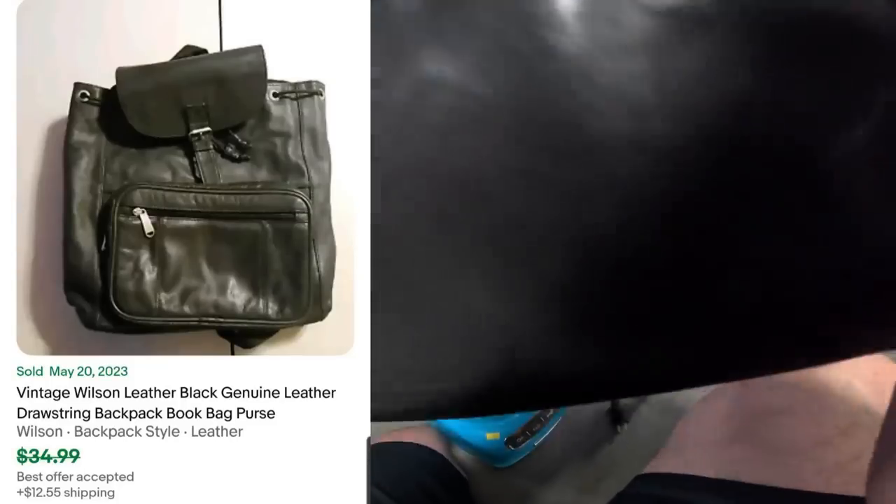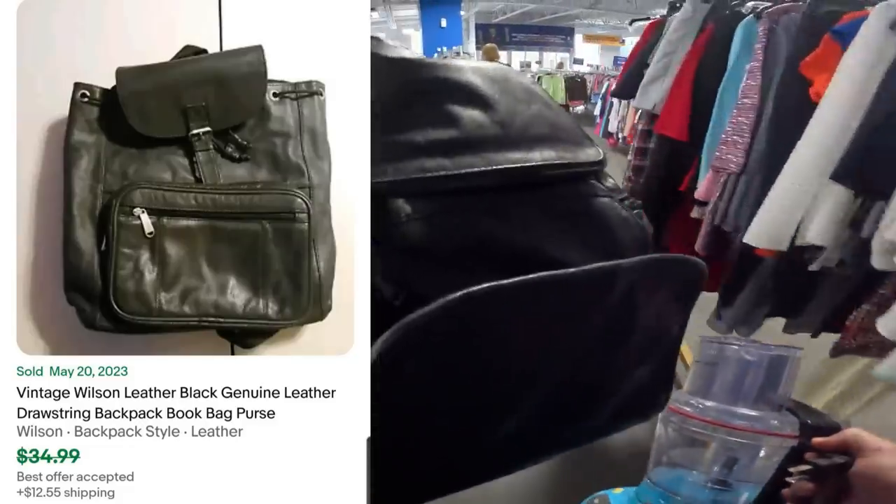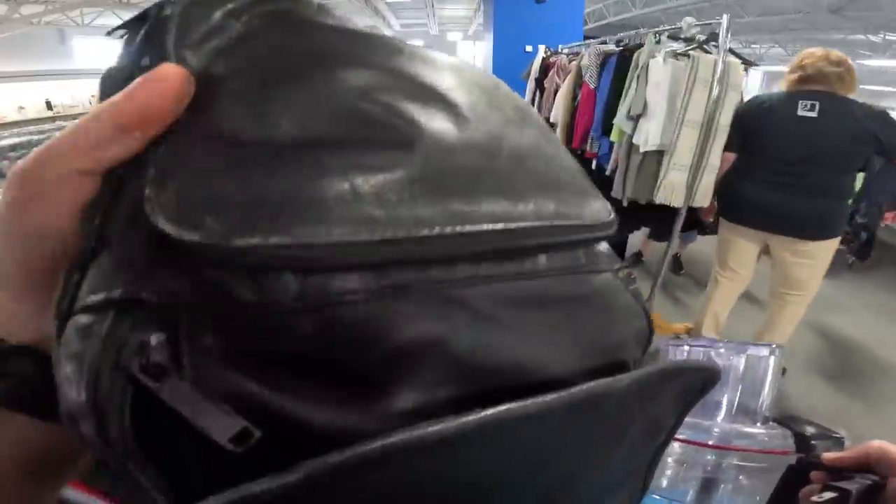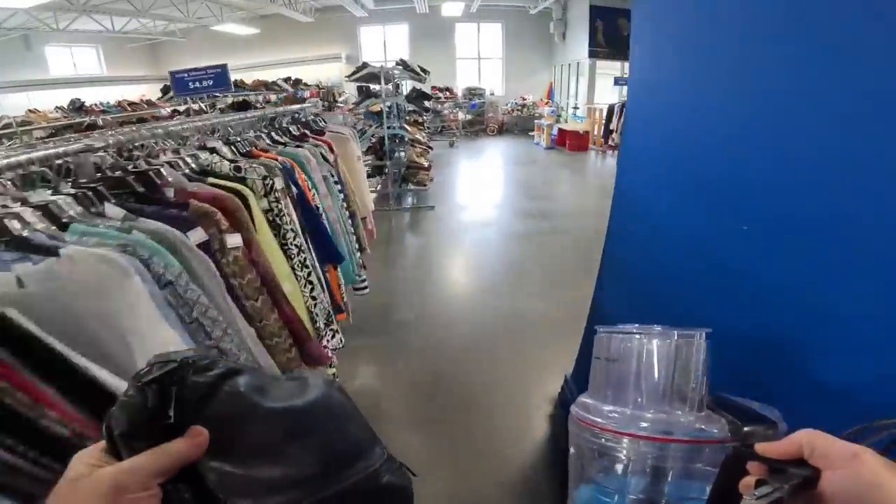I found a Wilson leather small book bag — these go for about $30 to $40, so that's not too bad. Looks like Caleb found a whole bunch of plush items too.